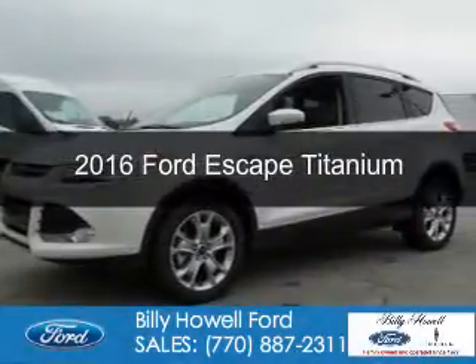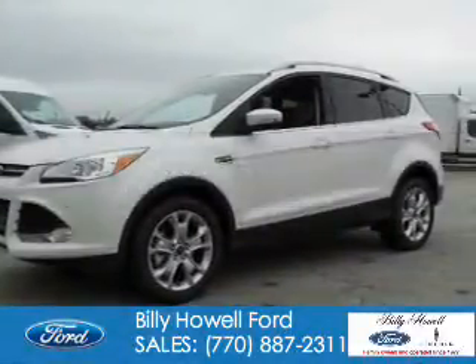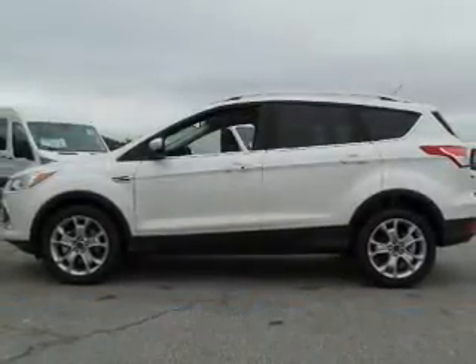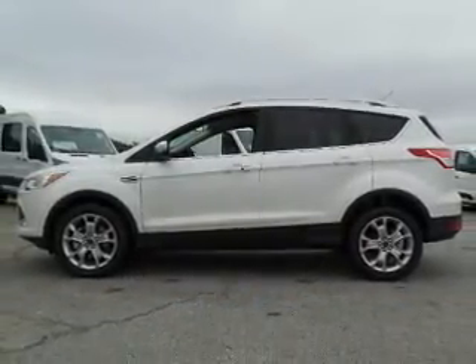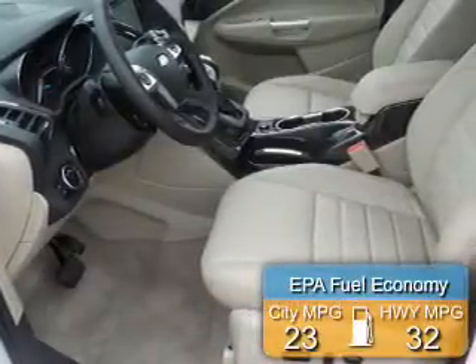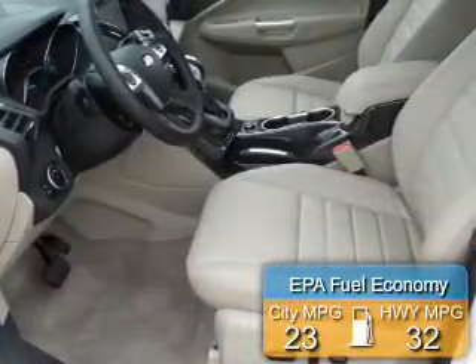This is a new 2016 Ford Escape. It's powered by front-wheel drive, a 2-liter, 4-cylinder engine, and a 6-speed automatic transmission. Great fuel efficiency saves you money by requiring fewer trips to the gas station.